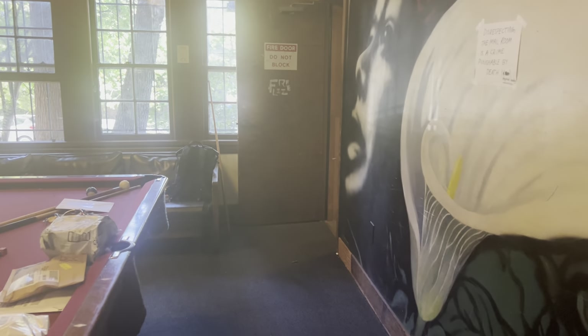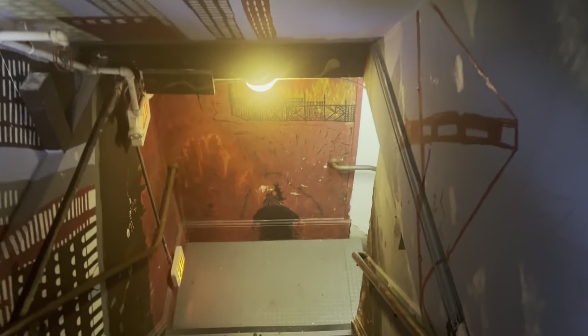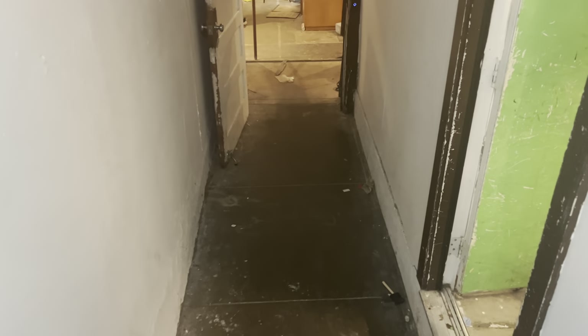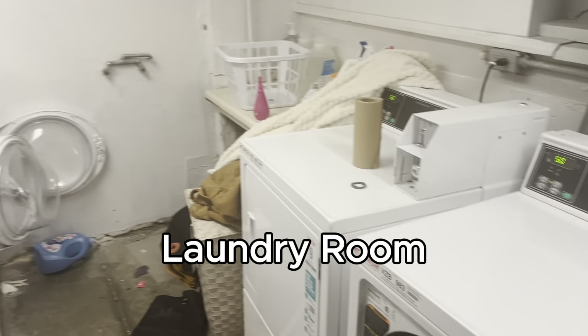Now we are going to another area of Cloyne. Down these stairs there is a laundry room. The current rates are 75 cents for washing and 75 cents for drying, and with room and board you get free laundry detergent. There are communal washers and dryers, and there is another laundry room in a different area of the house as well.